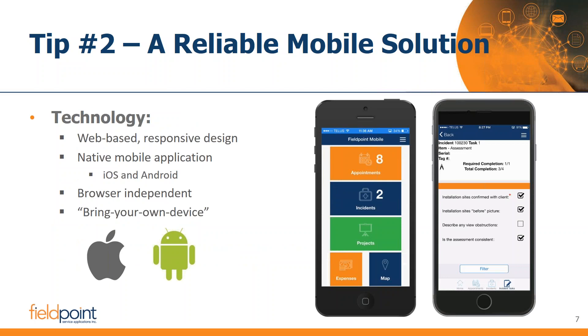Tip number two is a reliable mobile solution. The vast majority of HVAC businesses I speak to have some type of mobile solution — on the lower end, maybe a tablet with an editable PDF to collect data in the field. We still see a lot of businesses going with pen and paper for inspection checklists, with the obvious drawback of how to then digitize and get that document back into the system for tracking and auditing.